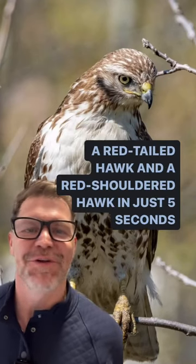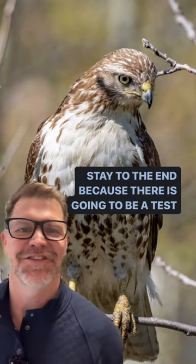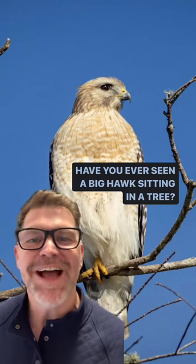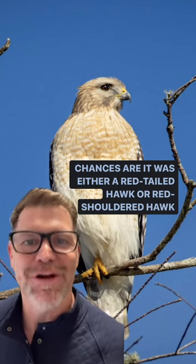How you can tell the difference between a red-tailed hawk and a red-shouldered hawk in just five seconds. Stay to the end because there's going to be a test. Have you ever seen a big hawk sitting in a tree? Chances are it was either a red-tailed hawk or a red-shouldered hawk.